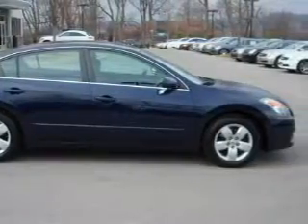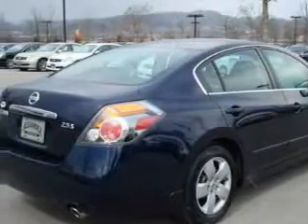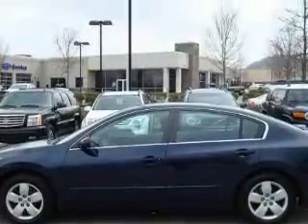Among the many superb features on this Nissan there are cruise control, power windows, an AM FM radio, a low tire pressure indicator, an anti-lock braking system. And this vehicle is just over 23,000 miles.